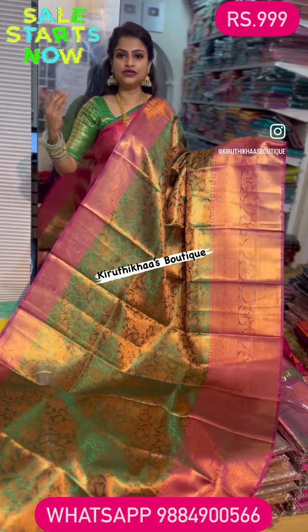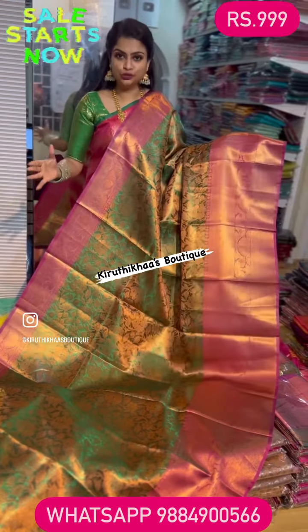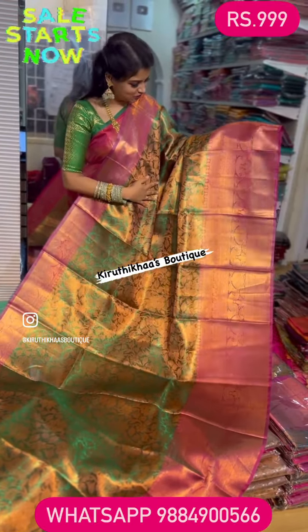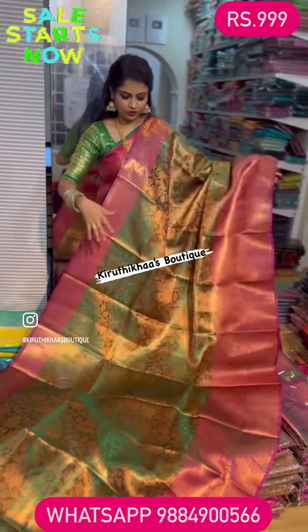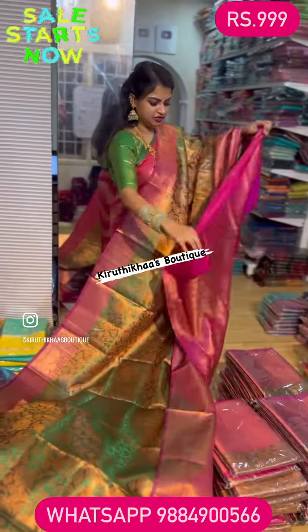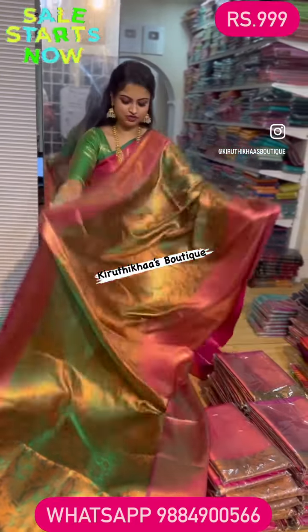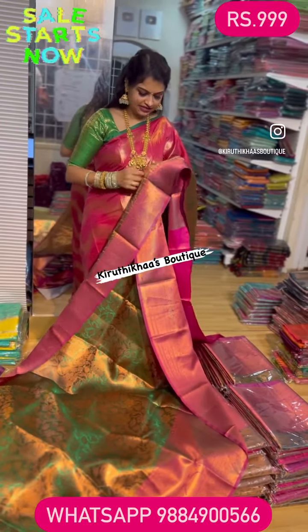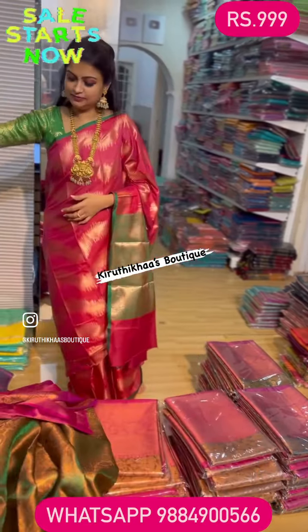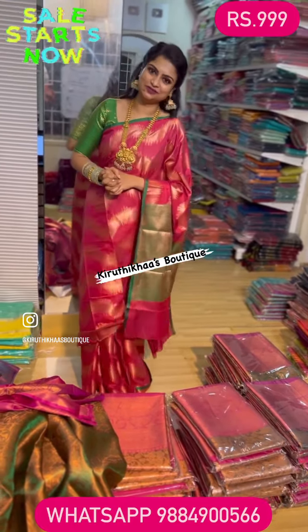In sunlight or in a reception or party hall lighting, this color will look very vibrant. This saree comes along with a very different green color along with the kanji style border and copper finish blouse and pallu. The price is triple nine. To place an order, take a screenshot or use the WhatsApp number mentioned in the title or on screen.